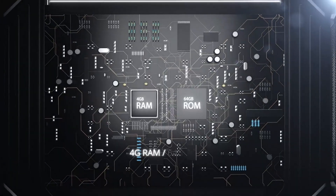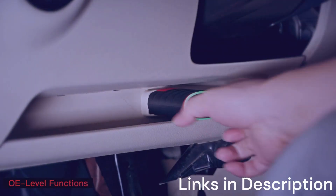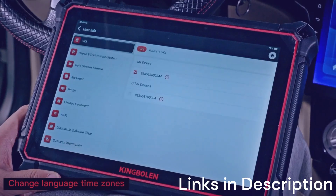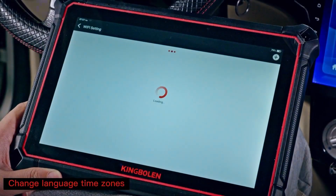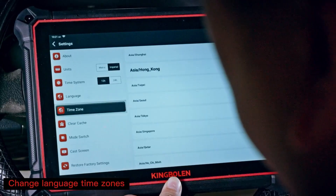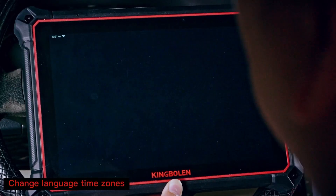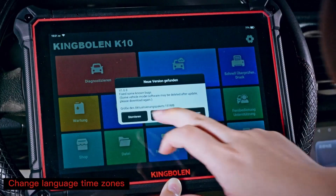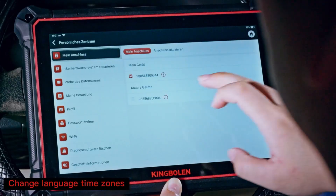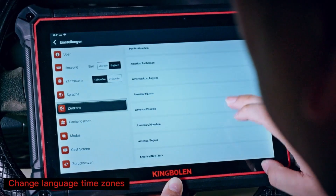Designed with a massive 10-inch touchscreen, it delivers a premium user experience that feels more like a tablet than a traditional scan tool. One of its standout features is the topology map, which visually displays the entire vehicle system, making it easier to identify faults across multiple modules. This is a game-changer for both professionals and DIY enthusiasts who want a clear, intuitive diagnostic process.